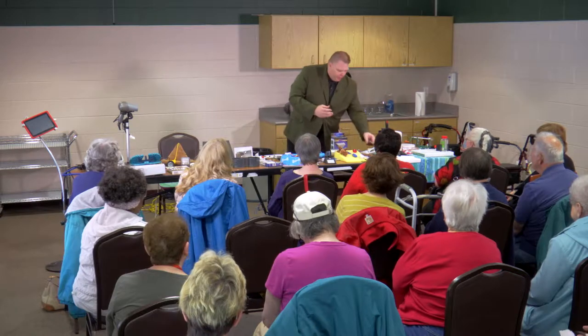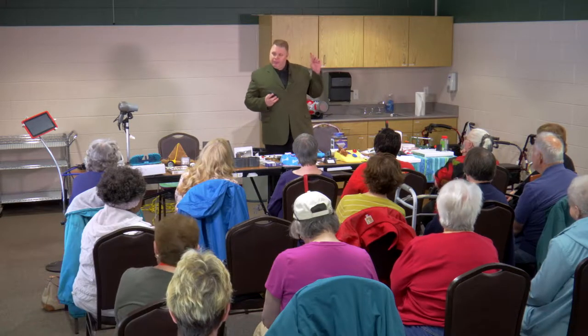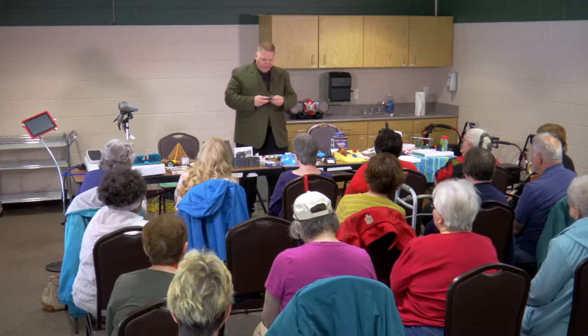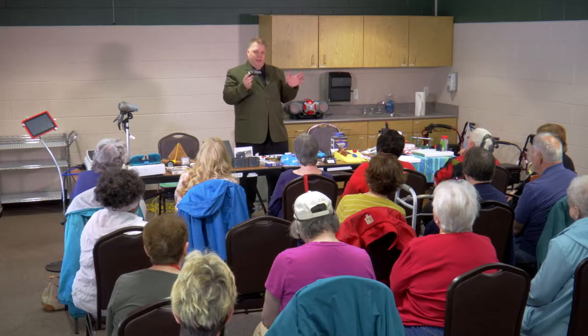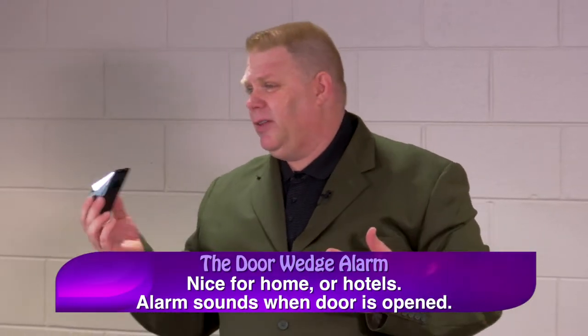I got these at Menards in Chesterfield on Hall Road, in the home security aisle. They were only about $5 to $6 each — not expensive. It's called the door wedge alarm. All it is, is like a normal rubber door wedge to keep the door shut, but it's metal and has an alarm built in.